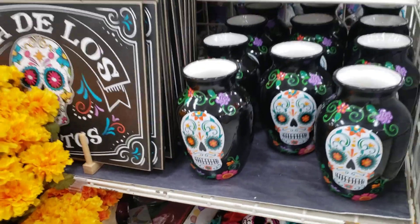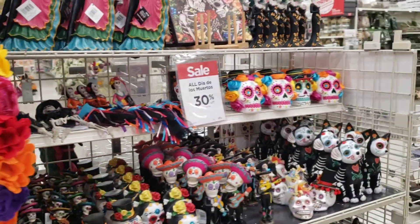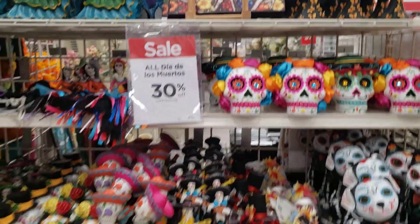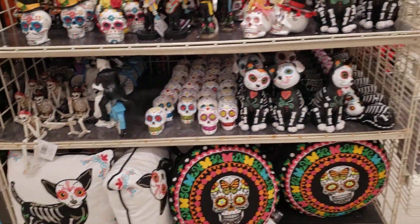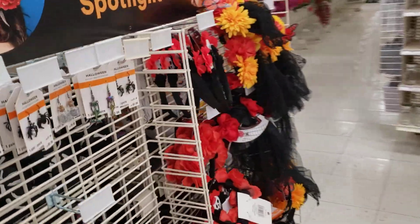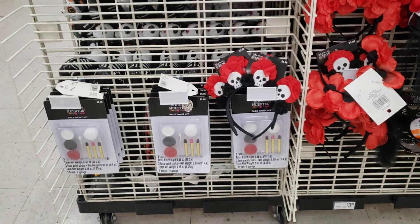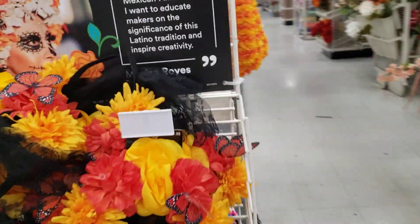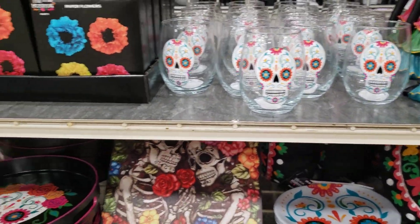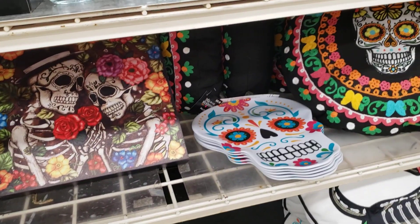Very nice flower vase. I saw some wine glasses on the other side — those are always cool. This piece of art is really pretty. Looks like we've got some stuff for the mantle and some pillows for the couch. We've got some puppies, very cute, and accessories for Halloween, the makeup to go with it. I'm digging on these glasses. Looks like we've got some serving items down here — very nice.